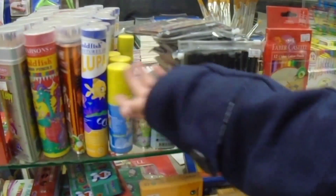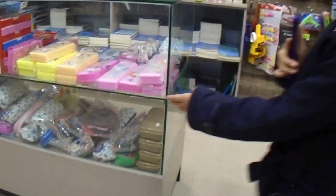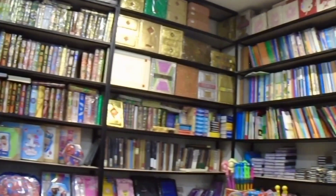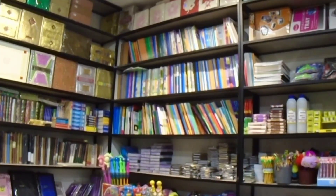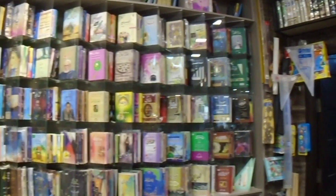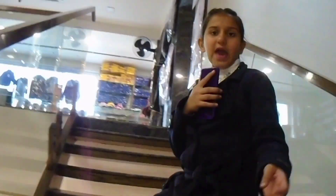Over here in their stationery section, they have all kinds of colors — pencil colors, markers, paint, and all things. They also have pencil boxes which you can find on Jumia as well. There are games, Quran sets, and items featuring spider and unicorn designs.